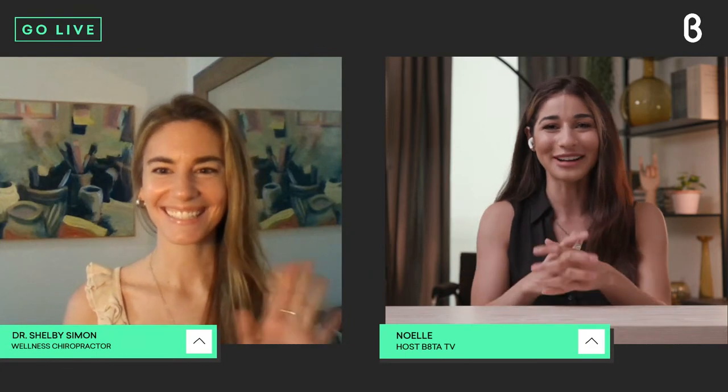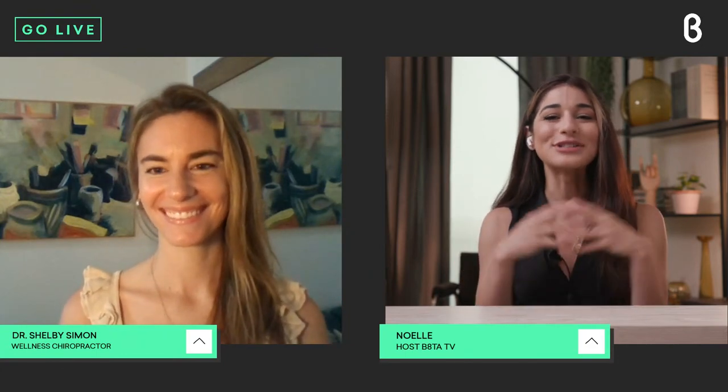Joining me today on this live episode of Beta Insider is Dr. Shelby Simon, who is a holistic chiropractor. She's been in the business for 10 years and she serves patients in Manhattan, seeing everyone from infants to senior citizens. She's a huge advocate of using the EASO pain relief device. Joining me live from Manhattan — Dr. Shelby Simon. Hi Dr. Shelby, how are you? Doing great, happy to join you!